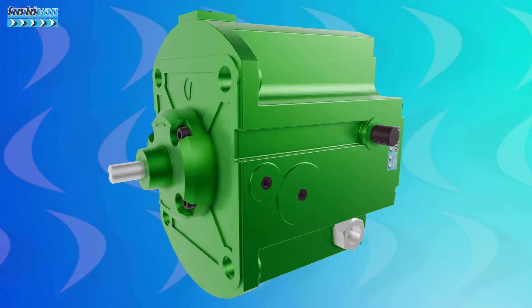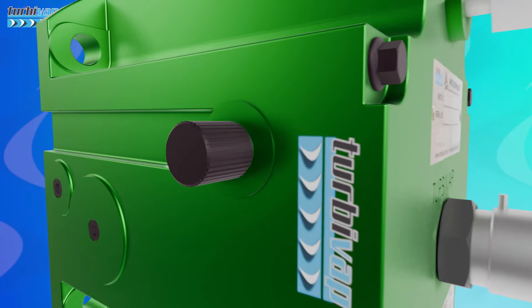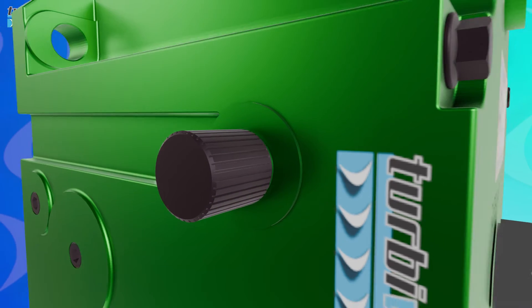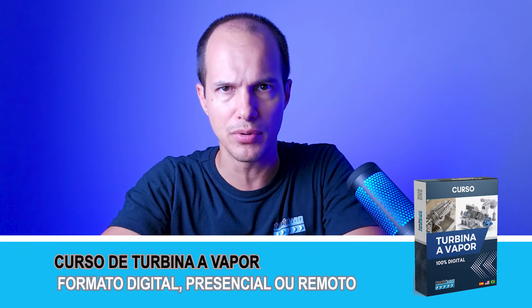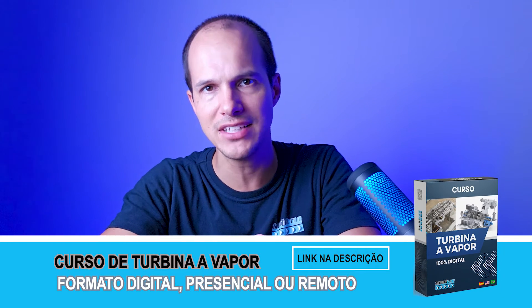If you want to know more about other types of drive, including more modern electronic control systems, I recommend checking out our steam turbine course, available in digital, remote, or in-person formats — for individuals or companies. There is variation between these models: for example, there is a model TG-611, which includes a special over-speed test device, allowing controlled and safe over-speed trip testing of the turbine.